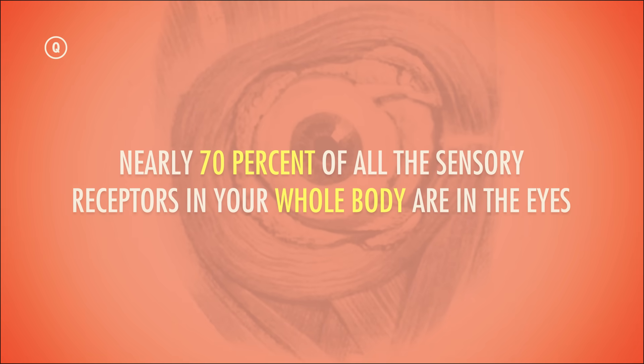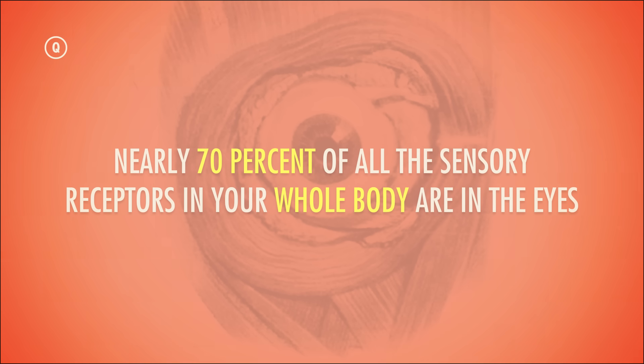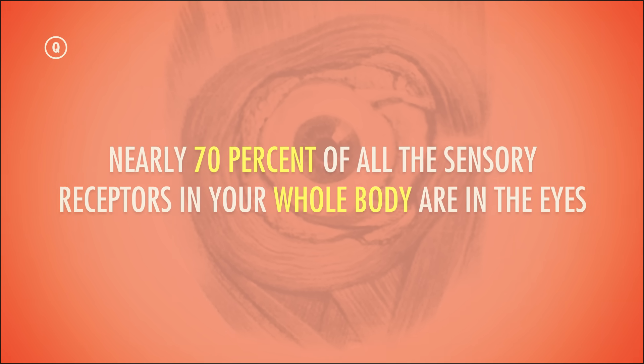Nearly 70% of all the sensory receptors in your whole body are in the eyes. Not only that, but in order for you to see, perceive, and recognize something — whether it's a flag or a handsome guy in glasses and a sport coat sitting behind a desk — nearly half of your entire cerebral cortex has to get involved. Vision is considered the dominant sense of humans, and while we can get along without it and it can be tricked, what you are about to learn is not an illusion.